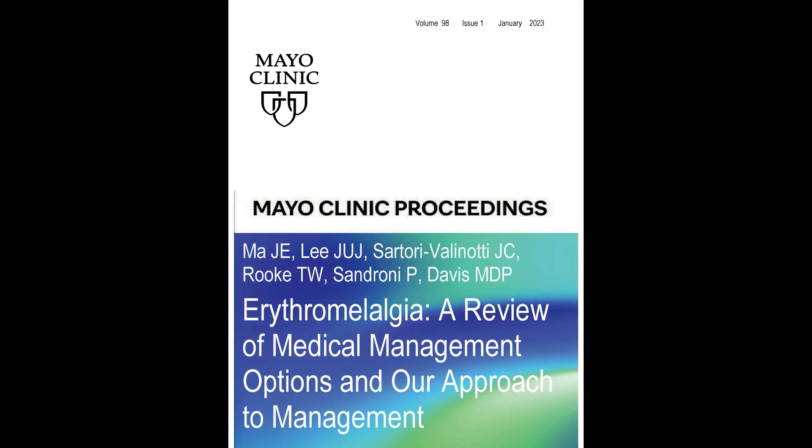Hello everybody, my name is Dr. Mark Davis and I am professor and chair of dermatology at Mayo Clinic Rochester in Minnesota. I'm the senior author on an article entitled 'Erythromelalgia: A Review of Medical Management Options and Our Approaches to Management,' which will be appearing in the Mayo Clinic Proceedings.